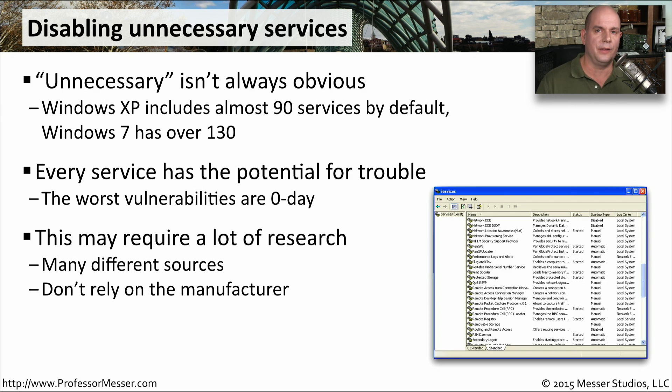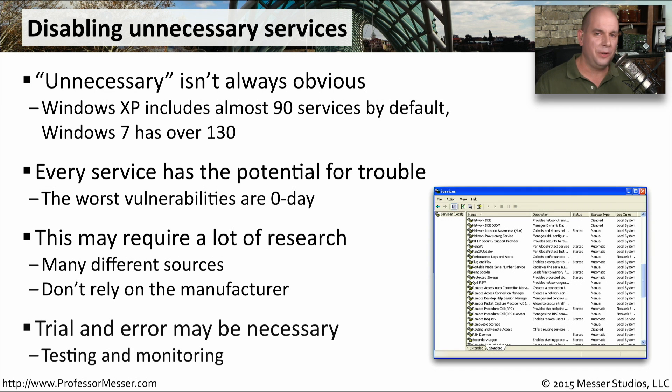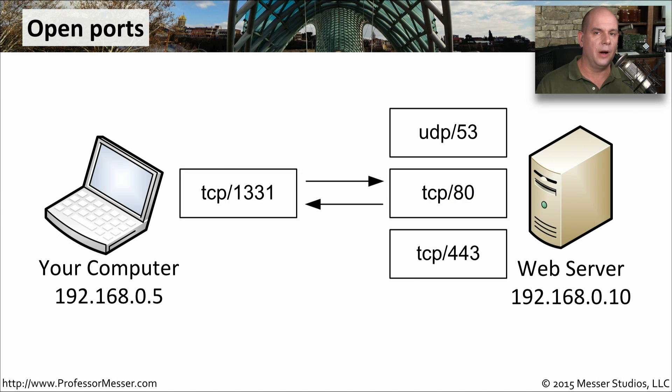There are a lot of different sources on the internet to gather these details, and very often the manufacturer of the operating system can give you specifics over what services are required and which ones can be optionally disabled. If you're still not sure, you could always try turning some off to see what happens. Turn off a service, run your applications, print some things, make sure your file transfers work properly, and maybe that service can remain off. If you run into a problem, you may need to re-enable it. It may take some time, but this gives you a strategy for finding and disabling those unnecessary services.